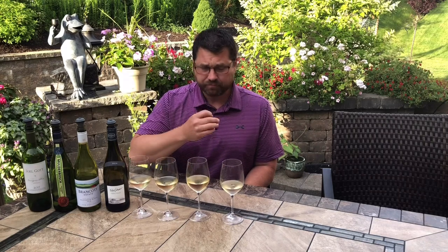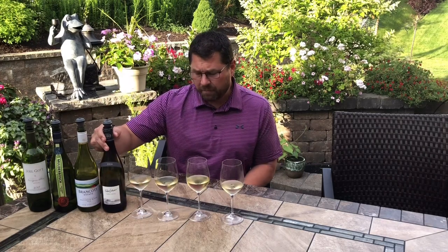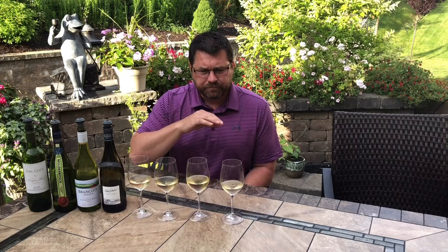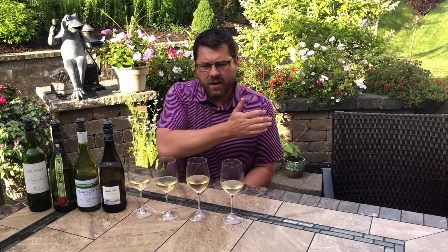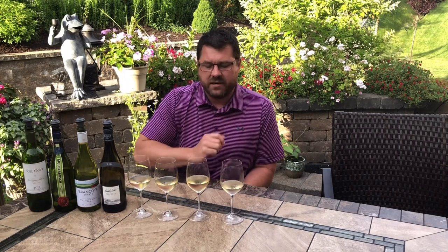Textbook Sancerre. Razor sharp, super clean, very precise, very focused. This is a pretty low alcohol wine too — 12.5%. Just a really good cut, really good balance of fruit and acid. And the finish at this point is almost turning to this smoky minerality — it's just a really interesting wine. Very clean, very precise, just textbook Sauvignon Blanc. Definitely need to seek this one out.